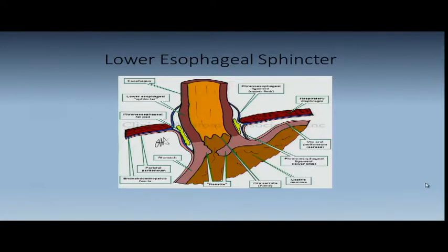When this phrenoesophageal ligament becomes lax — either because of diaphragmatic hernia or increased intraabdominal pressure from obesity — as the stomach pushes up into the thoracic cavity, you lose that sphincter mechanism and reflux can happen throughout the day and night. With the obesity epidemic in the United States today — 35% of people are obese and about 10% are mega-obese — we're seeing a whole change in esophageal pathology that's occurred even in my lifetime.